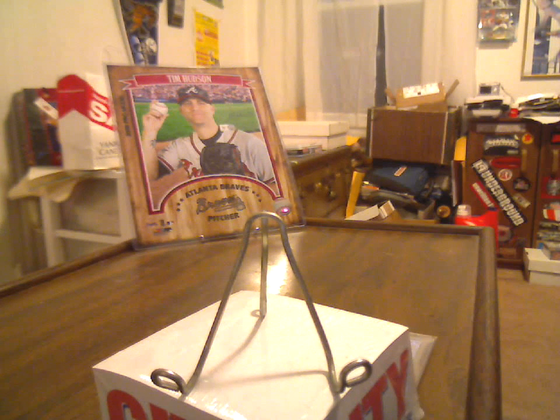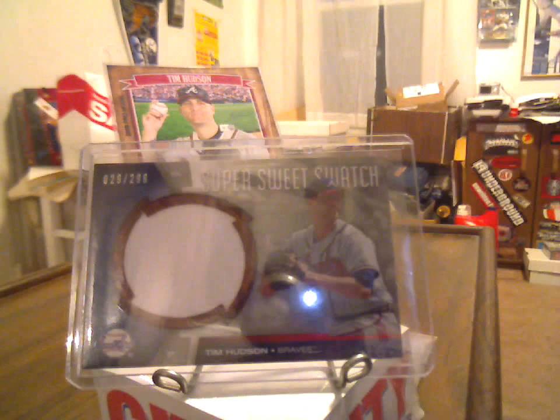First off, I got this for $1.84 shipped. It was sent PWE, but at $0.85 shipping I kind of expected that. $29 out of $2.99. Jumbo jersey. Super sweet swatch of Hudson.